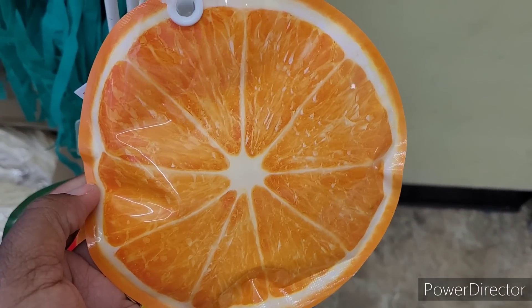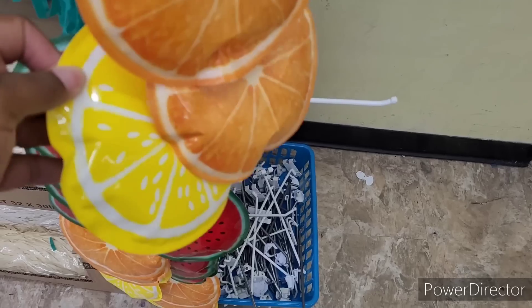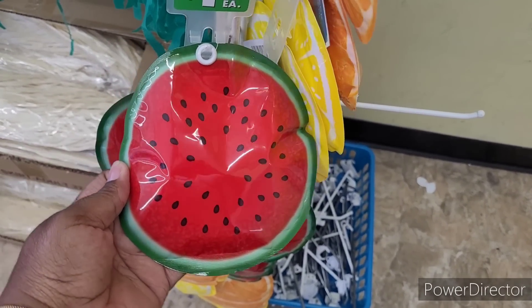Look at these Kula ice bags. They have orange, they have lemon, and they have watermelon. Those are neat.